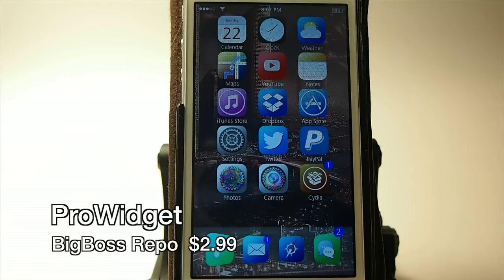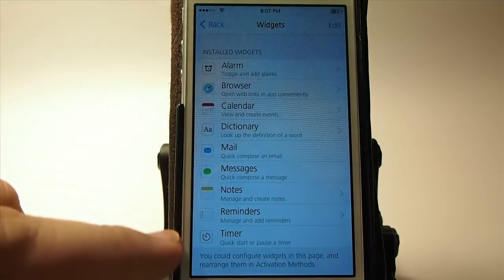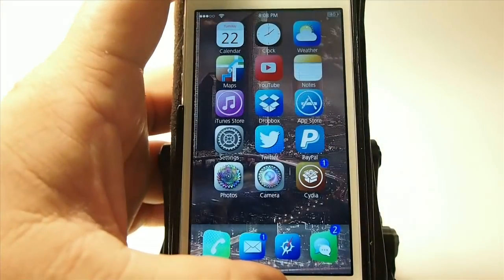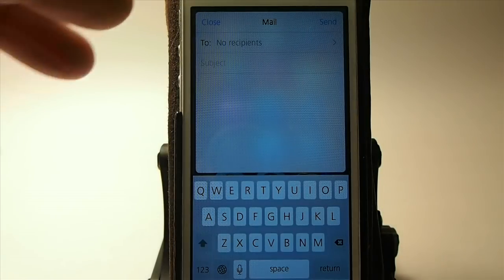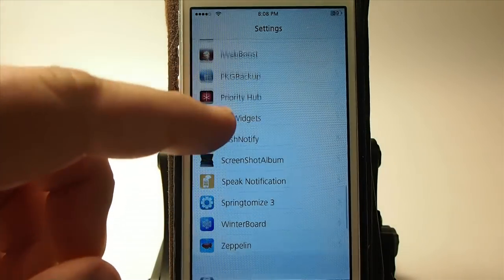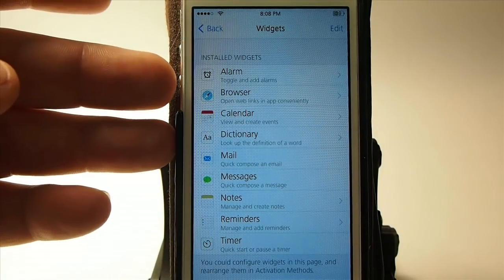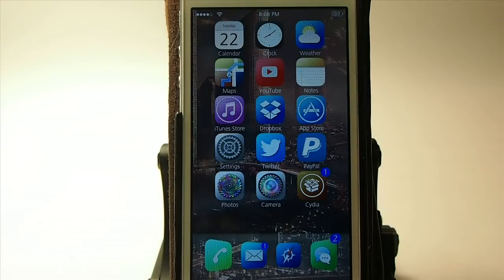The next one is called ProWidget and it's $2.99. What it does is give you widgets to interact with — it comes with several pre-installed. I've got the mail widget set to open on a triple press, so from the springboard I triple press and get my email box to fill in and send. You can do the same with iMessage or other widgets like alarms and browser shortcuts. Check it out — it's $2.99.